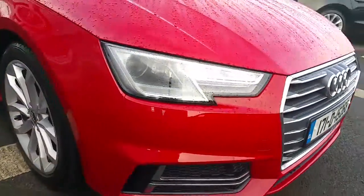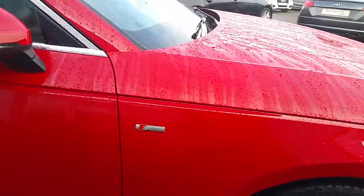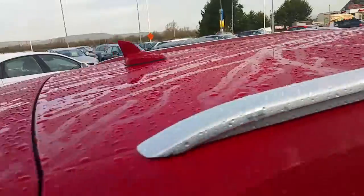Moving on to the side of the vehicle, the car is fitted with 18 inch multi-spoke S line alloy wheels, S line side badging, S line side skirts, colour coded mirrors, indicator repeaters, chrome window surrounds, and chrome roof rails.